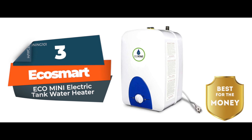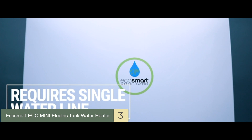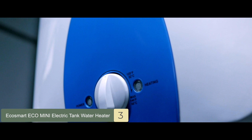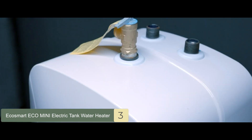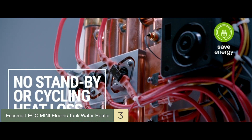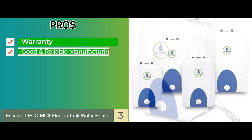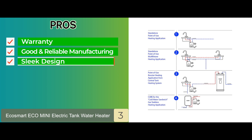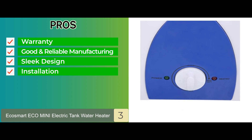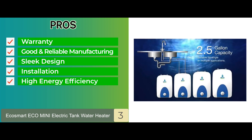Next we have the best for the money: the Ecosmart ECO mini electric tank water heater. Recent buyers who care about their energy consumption are very pleased with the performance of this superior model. The Ecosmart enables all its users to use less energy and save on cost, but that in no way means it doesn't ensure hot water consistently. Its pros are: it has a higher warranty and thus lasts longer, it has good and reliable manufacturing, the sleek design is appealing, it does not require installation of any recirculating lines, and the high energy efficiency helps save 99.8% of the extra energy used.